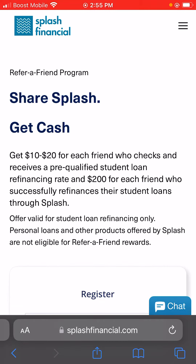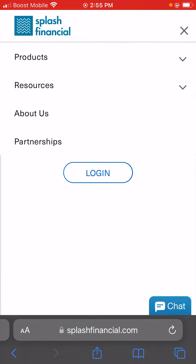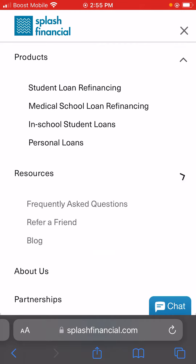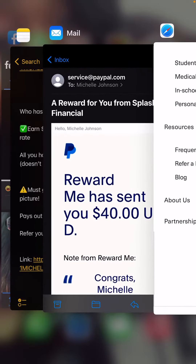Basically you get $10 or more for every friend who checks and receives a pre-qualified student loan. Once you get to the second page which says you are pre-approved, you basically don't have to do anything. You'll go to the tab right here and you'll see 'Products' and 'Resources,' and then you'll go to Resources and basically click 'Refer a Friend.' So I'm going to show you guys how I've gotten paid.